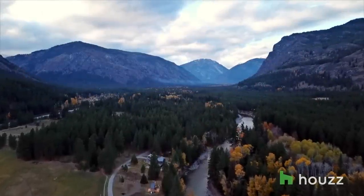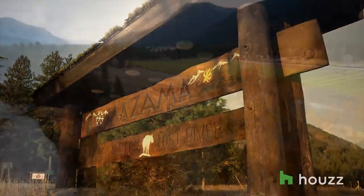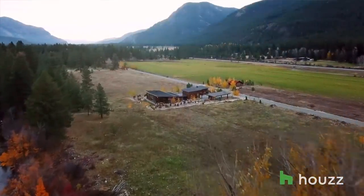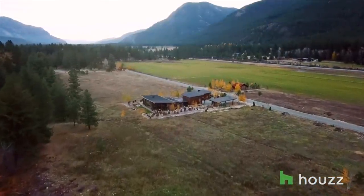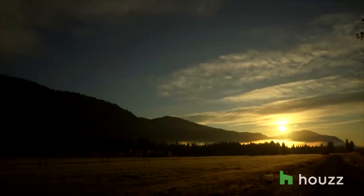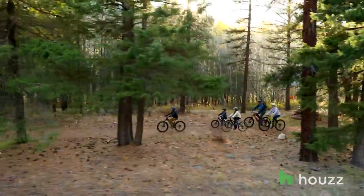We are in the upper end of the Methow Valley in the community of Mazama, which is in the north central Cascade Mountains of Washington State. You have the meadows, the mountains, the water — I think it's just heaven on earth. We looked all over eastern Washington and what really drew us to this area was the multiple opportunities to do outdoor activities all four seasons.